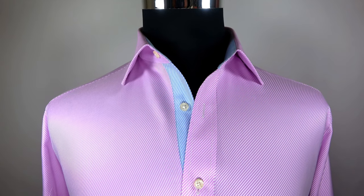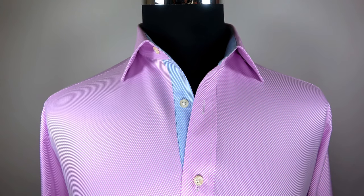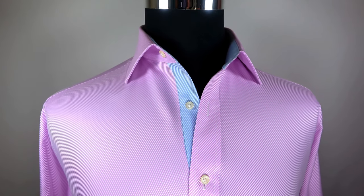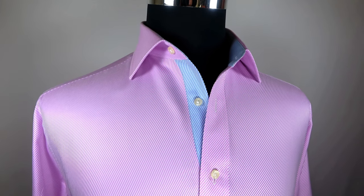Gentlemen, I would like to present you with a quality twill shirt. It is one of the most popular shirts. This shirt is a perfect combination of classical fabric and modern creative design in color as well as in aligning.